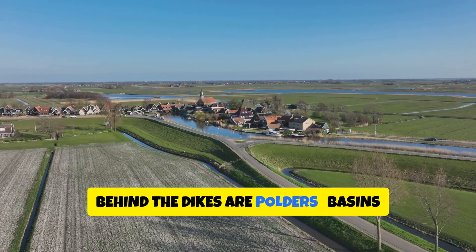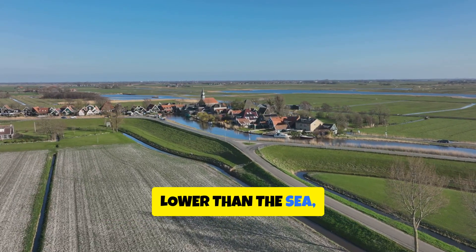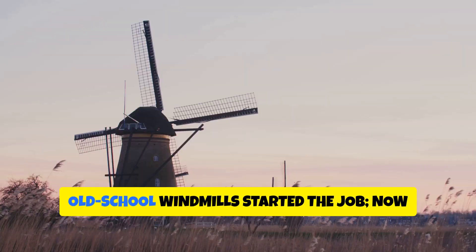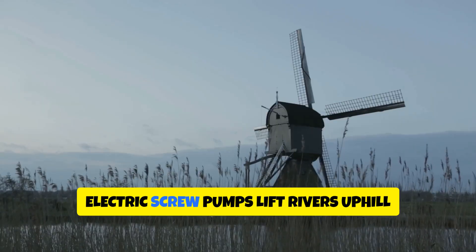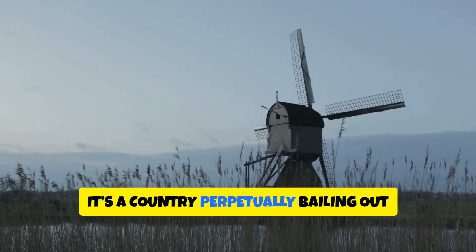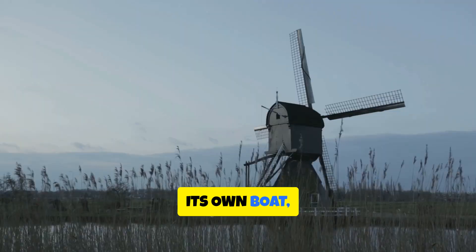Behind the dikes are polders, basins lower than the sea, drained by pumps that never really sleep. Old school windmills started the job. Now electric screw pumps lift rivers uphill every day. It's a country perpetually bailing out its own boat, on purpose.